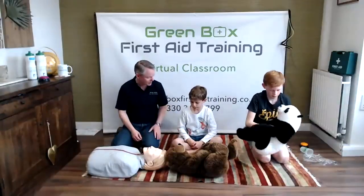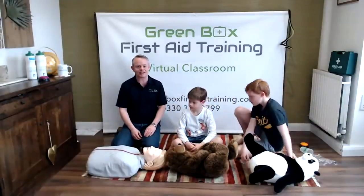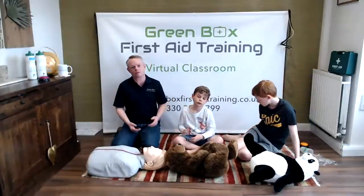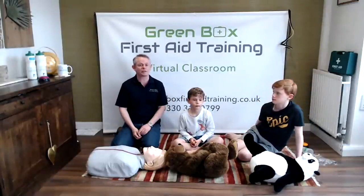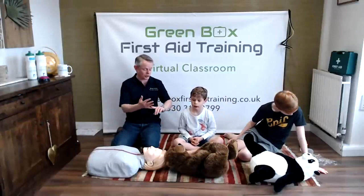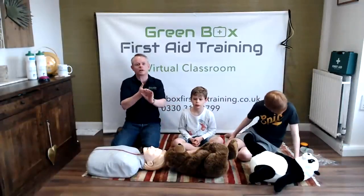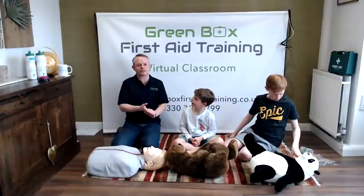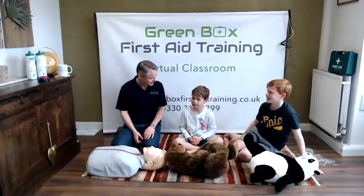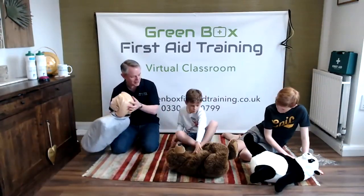That was really impressive CPR! Always remember Baby Shark — it's really quick and you have to push really hard on their chest. You can practise on a cushion or on your cuddly toys, but don't practise it on your brothers and sisters!